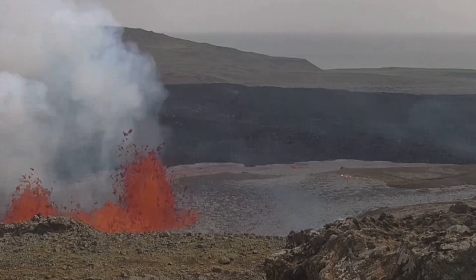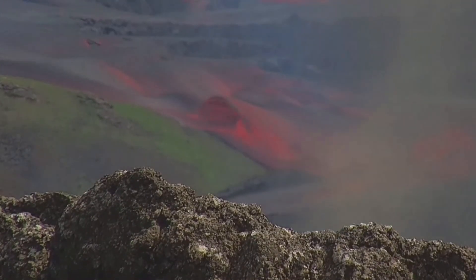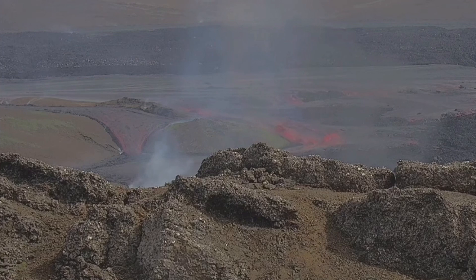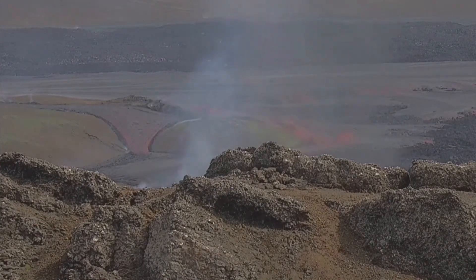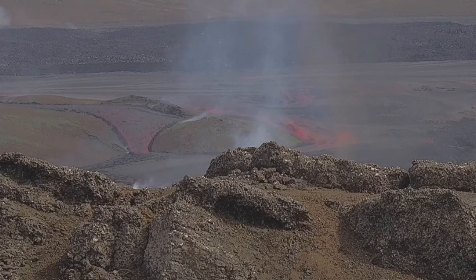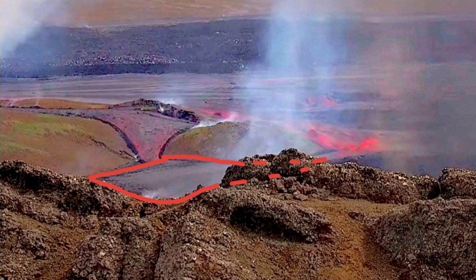Many topographic lows get filled up quickly with the lava, forming pools of hot lava like the one you can see to the left. You can see the flow of the lava and how it is pooling in that area forming there.